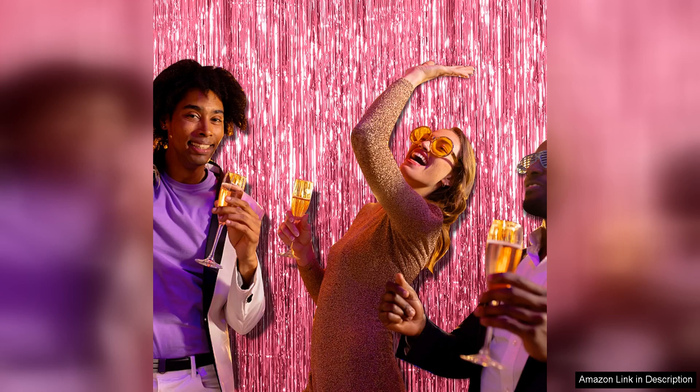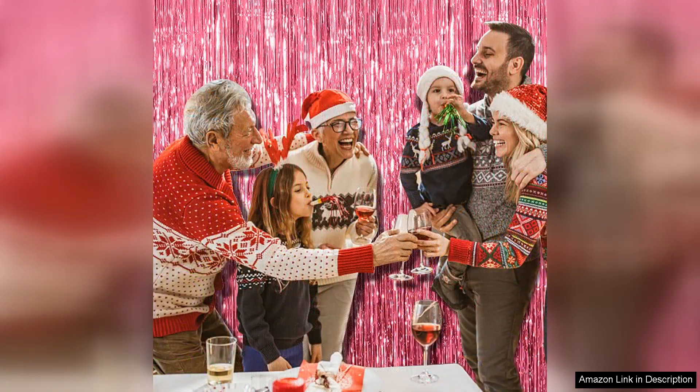Whether you're draping them on walls, doorways, or as a photo booth backdrop, they fit seamlessly into any aesthetic. I appreciated the versatility of the 2-pack — I could create multiple setups without needing to purchase additional decorations.